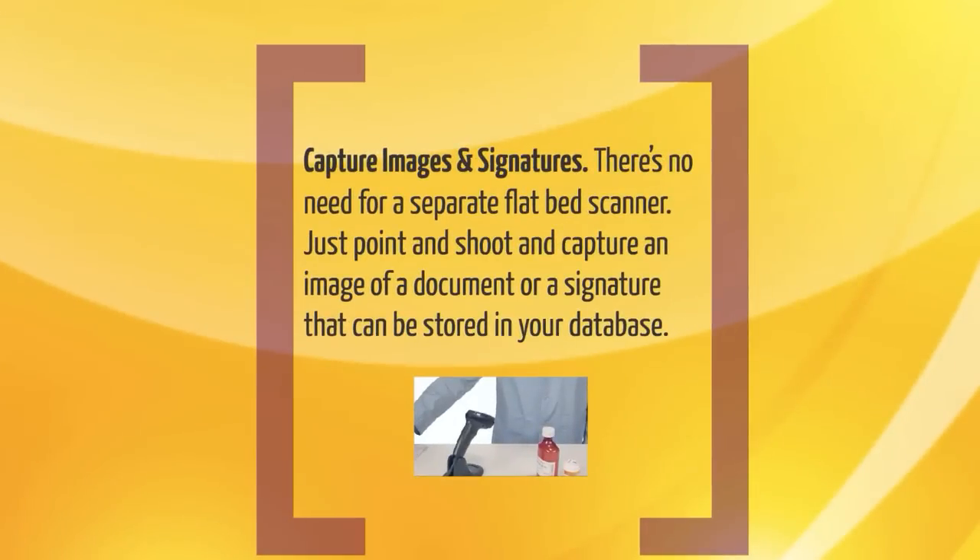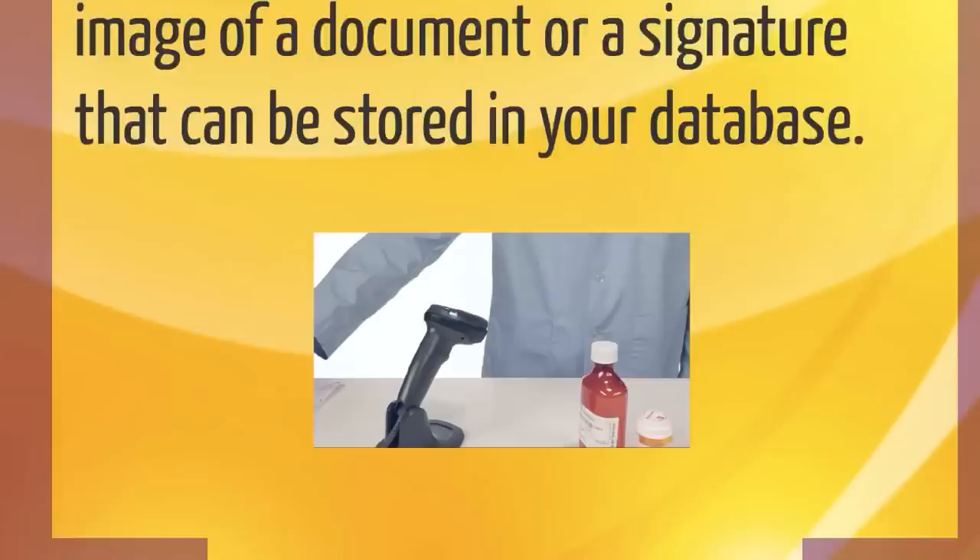Capture images and signatures. There's no need for a separate flatbed scanner. Just point and shoot and capture an image of a document or a signature that can be stored in your database.